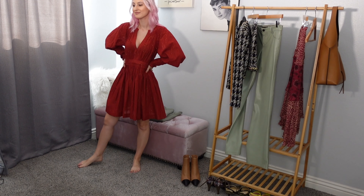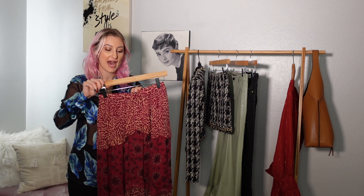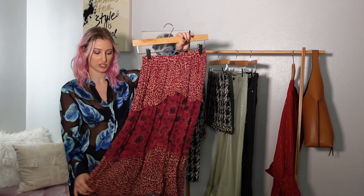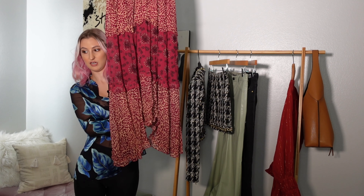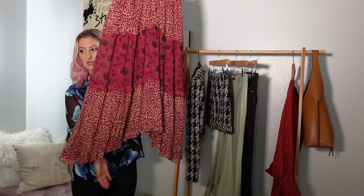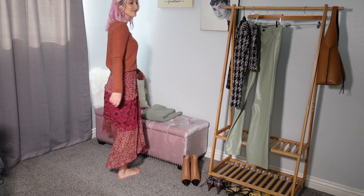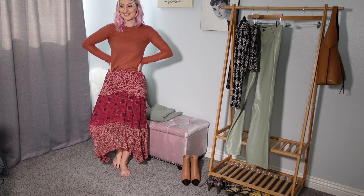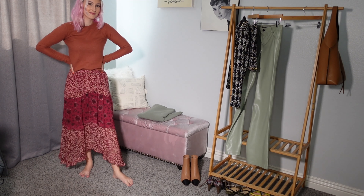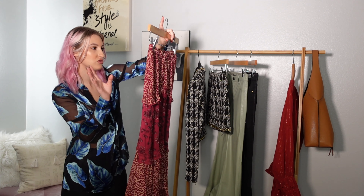I also bought this in my Real Real order — it's the brand Bash. It's a really cute midi to maxi skirt with a handkerchief-style uneven hemline: ankle length on one side and mid-shin on the other. This is a size zero. This piece was not new with tags and has been worn before, but the condition is great — honestly there's no wear and tear, no loose threads, it looks in perfect condition.